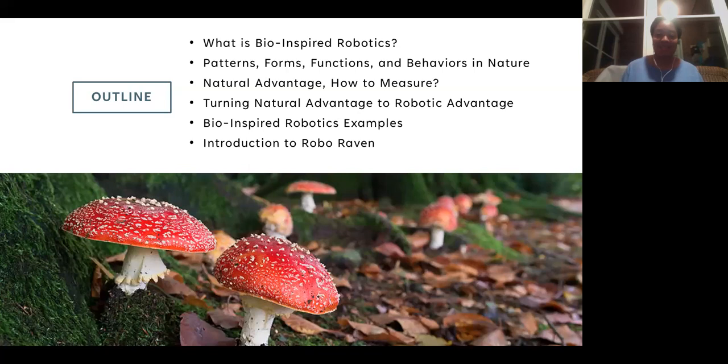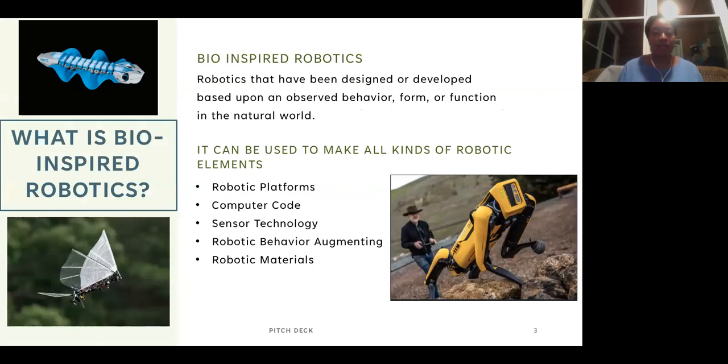Bio-inspired robotics is any kind of robotics that has been designed or developed through the observation of nature — taking information from nature, observing how nature works, the mechanisms of nature, the patterns of nature, the behaviors of natural forms, and using that to improve the technology.